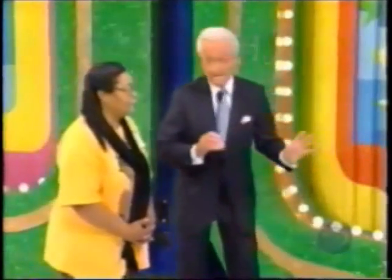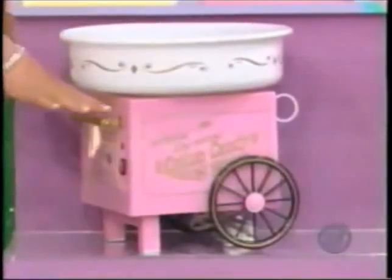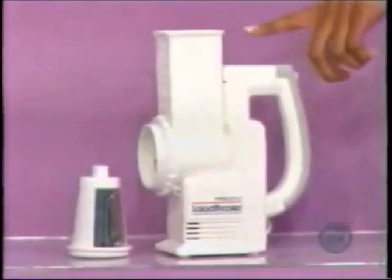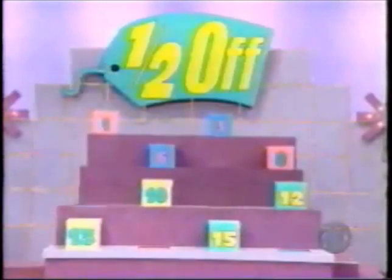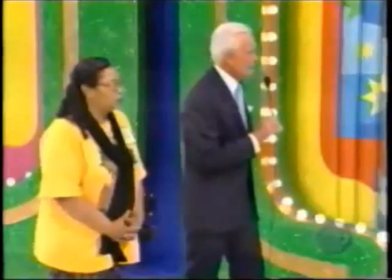Now we have only eight boxes. Two more prizes: a cotton candy maker at $19 and a shredder at $46 — which one is half off? She says the cotton candy maker is half off — and she's right again! Remove half the boxes, leaving only four: boxes three, eight, ten, and thirteen.